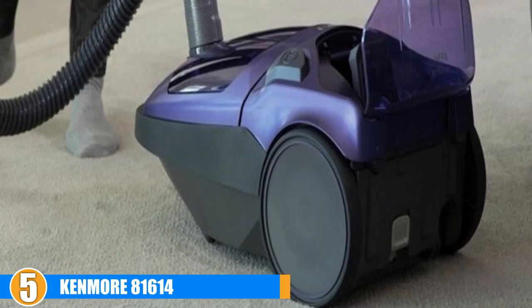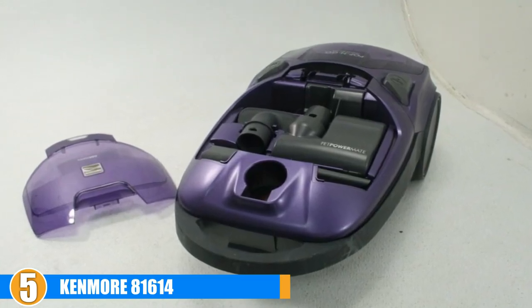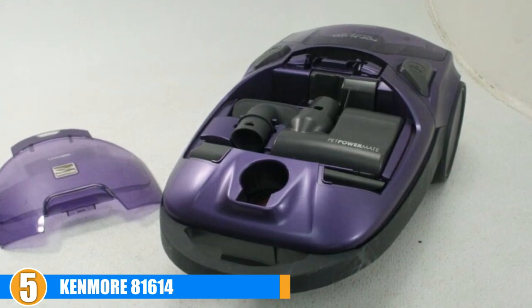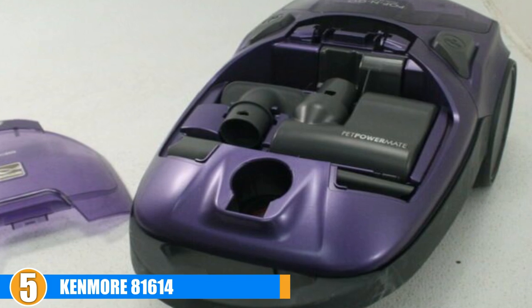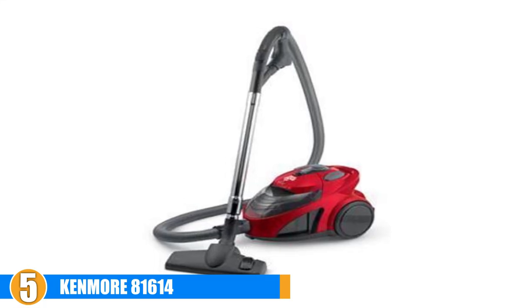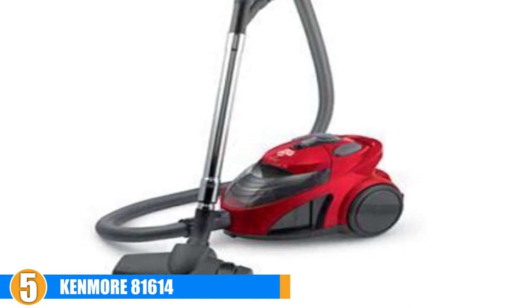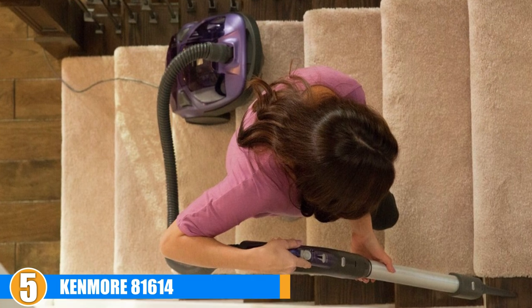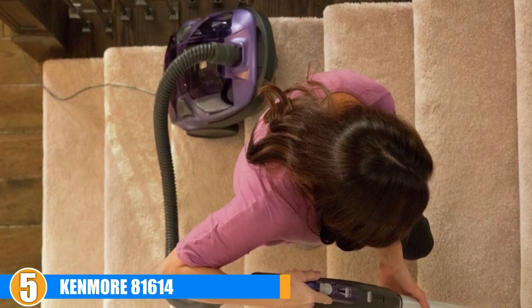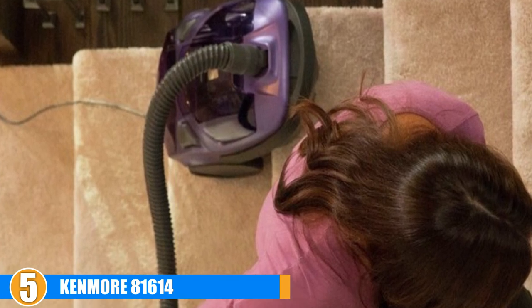The vacuum uses HEPA filtration, which is great for tackling allergens. HEPA filters capture up to 99.97% of pollutants and do not allow them back into the air circulation. This is great for asthmatic and allergy sufferers in the home, school, or office. The HEPA bag is also great because any bugs sucked in will not be able to escape. While this may not be the best vacuum for bed bugs, its strong suction and HEPA bag give it an edge over regular vacuums.